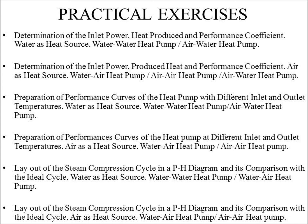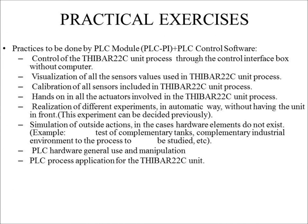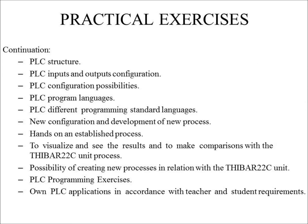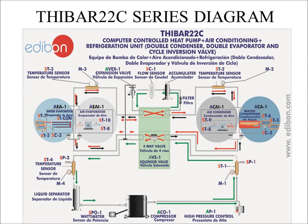The user manual provides multiple practical exercises that walk the student through the correct operational procedure while teaching specific concepts. Here is a diagram of the general TH series, followed by a T-Bar 22C series diagram.